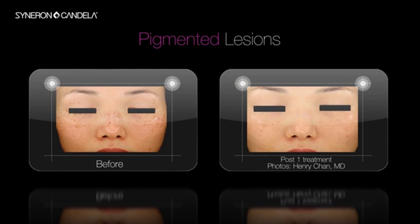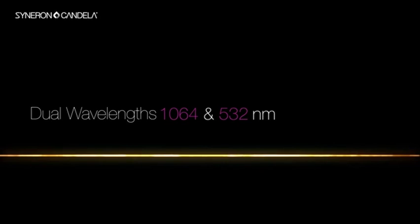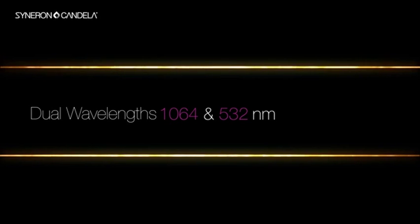In addition, Picosecond is extremely effective in treating pigmented lesions, and the platform itself is built in a very convenient way that enables future upgrades both in terms of applications and technology that we can put into this laser.